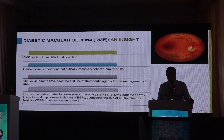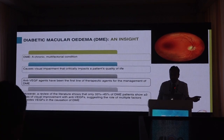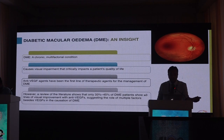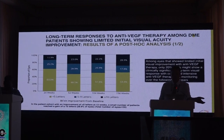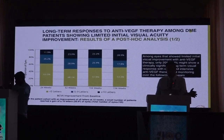Anti-VEGF agents have traditionally been the first-line therapeutic agents for the management of macular edema secondary to diabetes. However, the literature suggests that almost 40% of DME patients do not show more than three lines of improvement with anti-VEGF, suggesting the role of multiple factors — specifically inflammation — in the etiopathogenesis of DME. Among eyes that showed limited initial visual improvement with anti-VEGF, only 20 to 30% show a clinically significant long-term visual response with continued anti-VEGF therapy over the next three years.